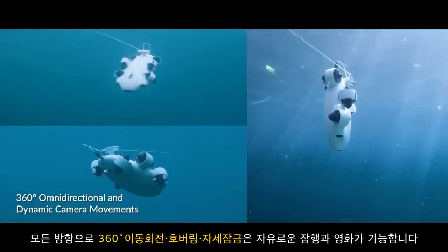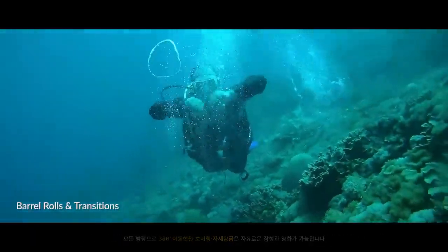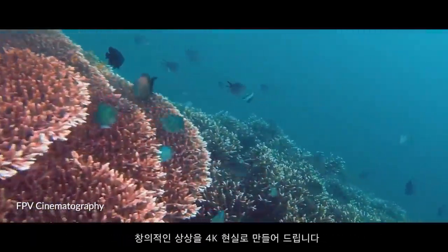5Fish WIEVO achieves 360 degrees all-directional movements, hovers and posture holds, turning your creative imagination into 4K reality.